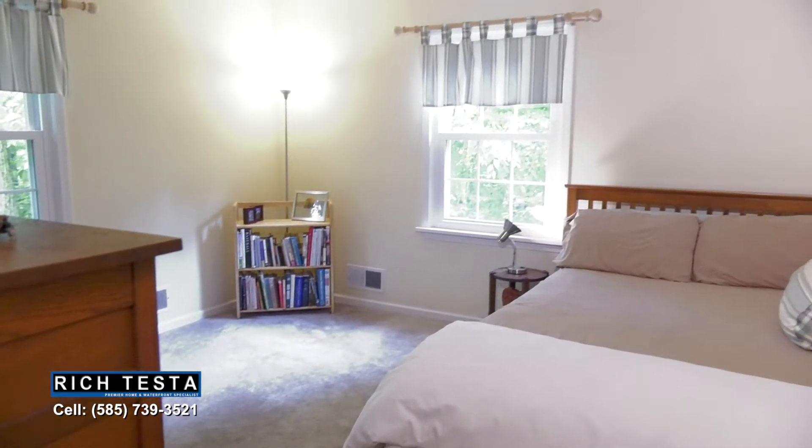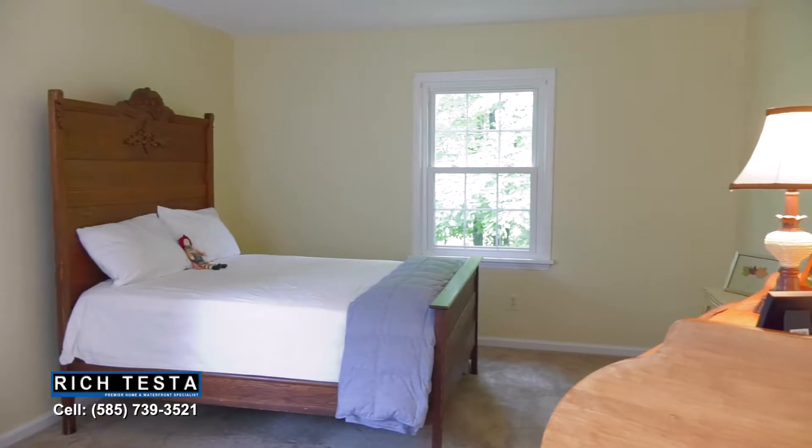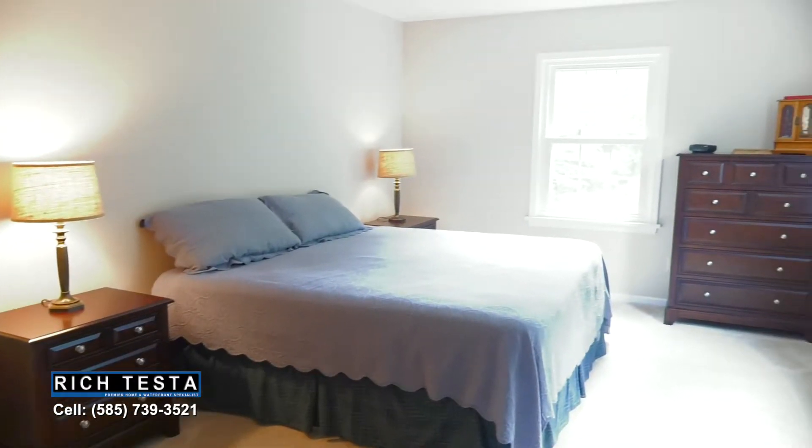The upstairs features four spacious bedrooms and two updated bathrooms, including this private master suite, all with country and nature views.